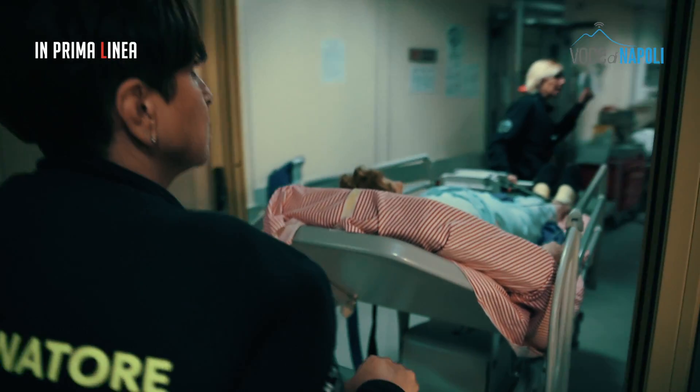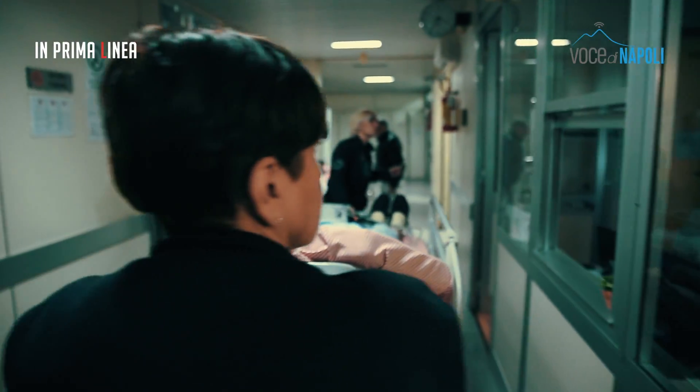Direttamente in eco: è una paziente con un blocco di terzo grado. L'abbiamo portata direttamente in sala ecocardiografica per fare un ecocardiogramma e poi tutto il proseguio dell'iter diagnostico terapeutico veloce.